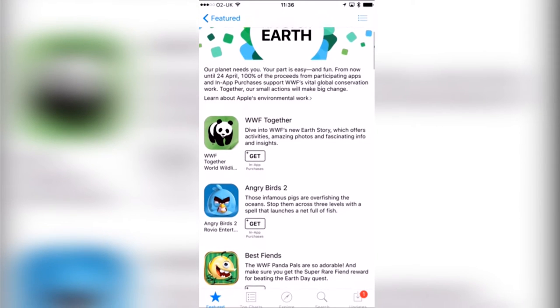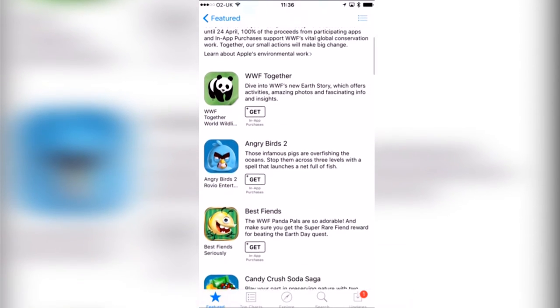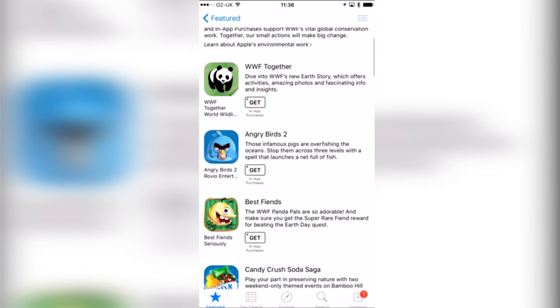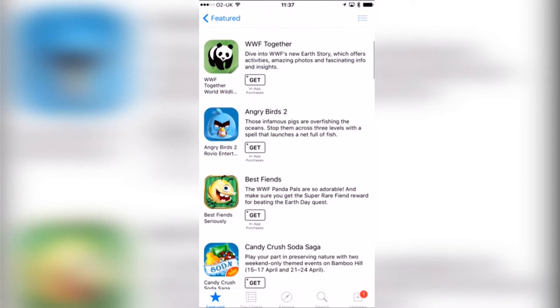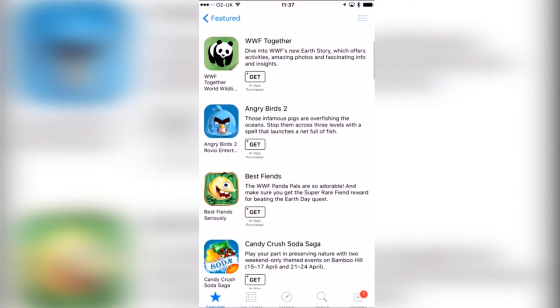The first app is WWF Together — not one I've tried but I'm certainly going to go through these in an upcoming Camcord stream, so stay tuned. I'll put the link in the description to check me out on Camcord because my next stream will be tomorrow. WWF Together says dive into WWF's new earth story, which offers activities, amazing photos and fascinating info and insights. That's free with in-app purchases, which is great.